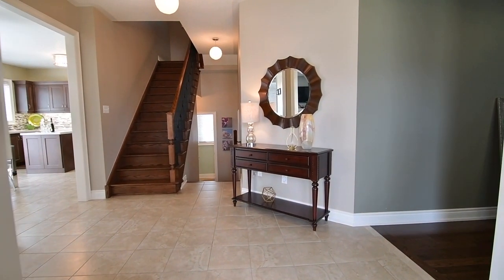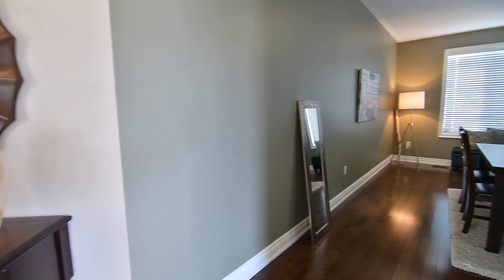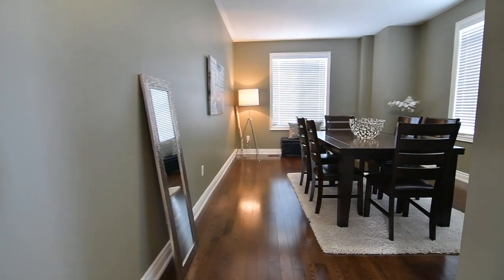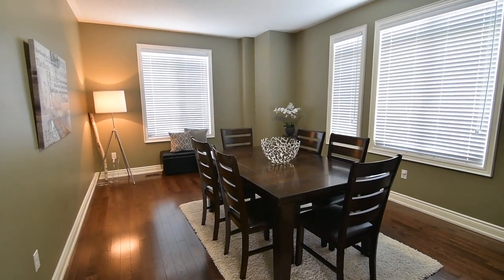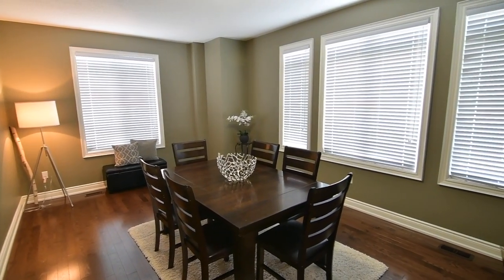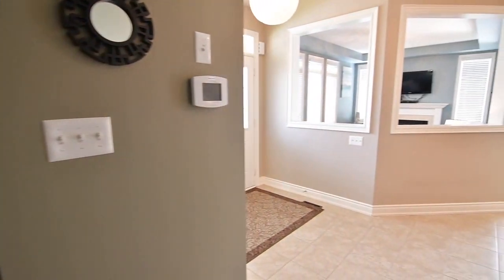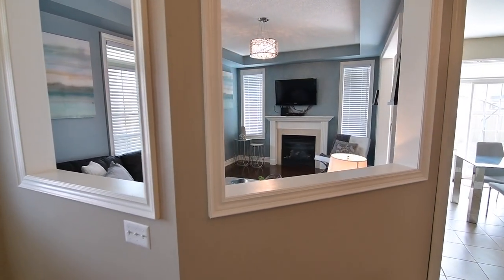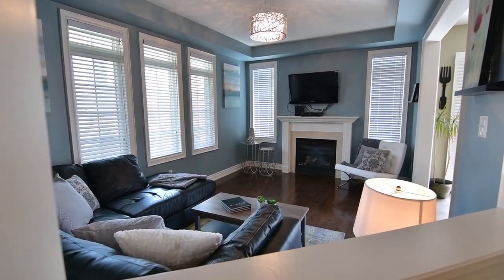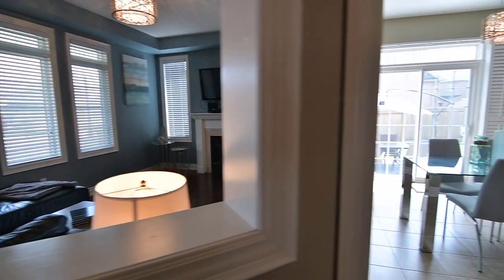Through the double door entry is a spacious ceramic-tiled foyer with mirrored door closet, which opens to generously sized principal rooms filled with natural light from multiple exposures. An elegant dining room is finished with hardwood floors, also found in the living room to the left of the foyer entrance. This beautiful entertaining space has wall pass-throughs to maintain an open feel, a modern ceiling light fixture, and is warmed by a gas fireplace.